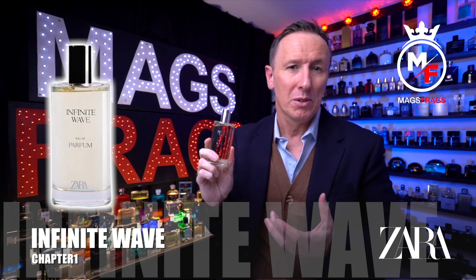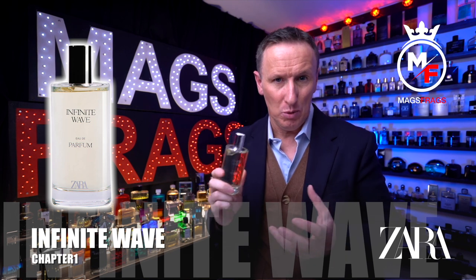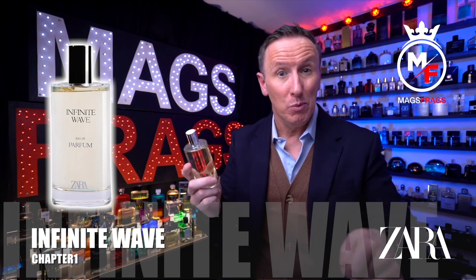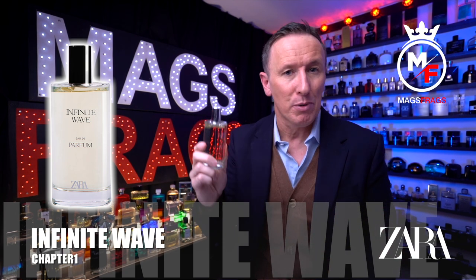It's got really good performance — it projects really well for a couple of hours and will stick around for a good 8 hours if you apply a couple of sprays on your clothes. I tested all of these last night, sprayed them on tester strips, and when I went back to the strips this morning they were all still there. So they definitely last if you spray them on clothes.